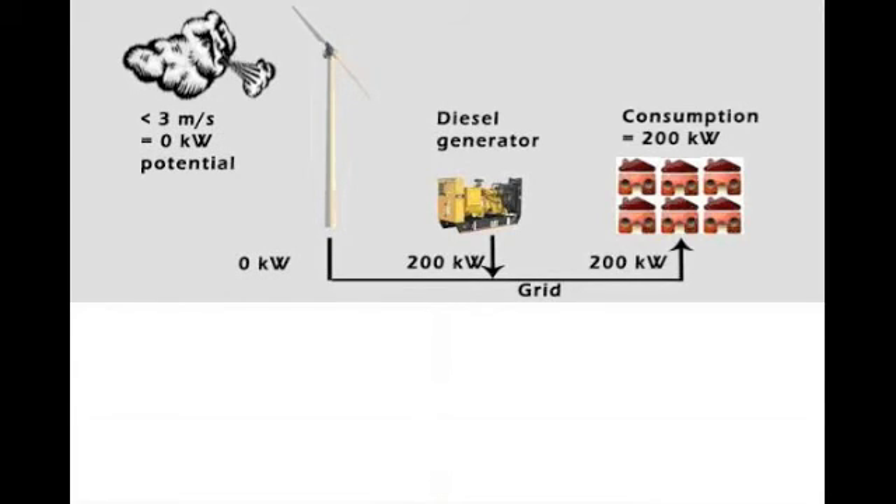This last example shows a situation where the wind speed is too low to produce any wind energy. In this case, the diesel generator will supply the full amount of necessary electricity.